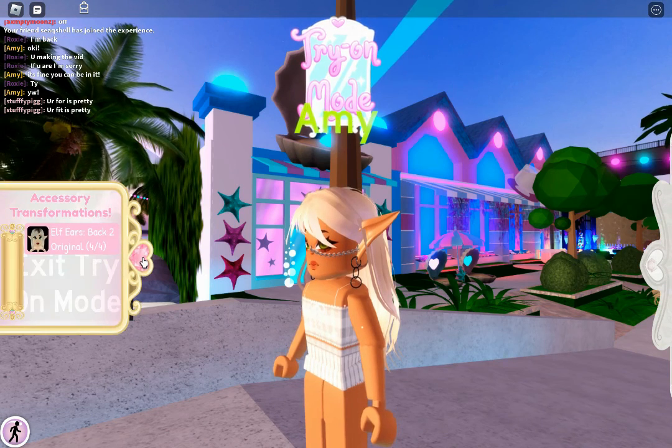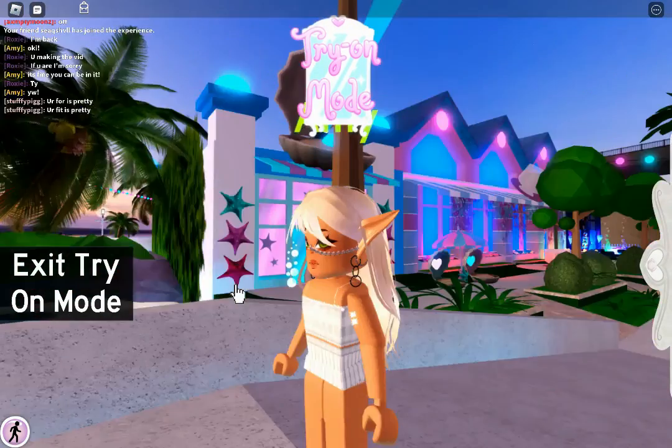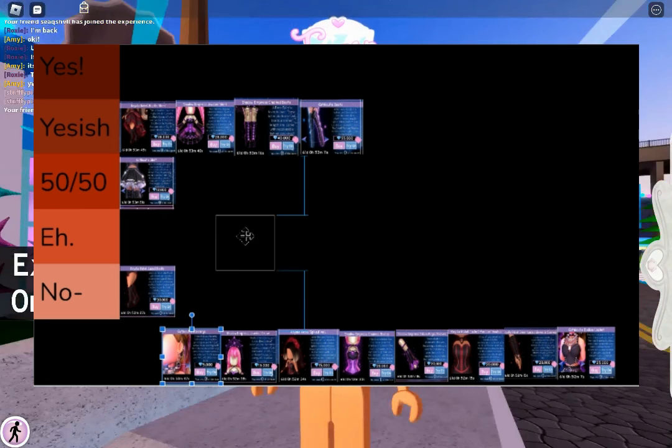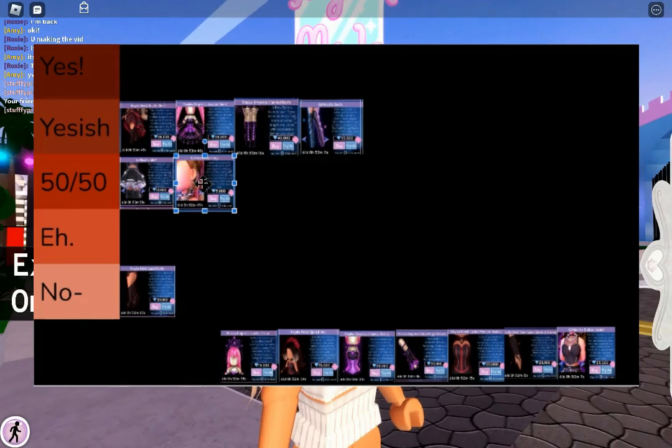Next is the Gothic Cutie earrings — those are 50-50. They would be really cute if I could actually see them. The problem with earrings in Royal High is I can't see them through the hair. I need really big chunky earrings so I can see them, and I don't know if those exist in Royal High.